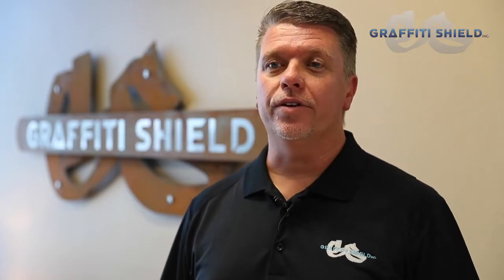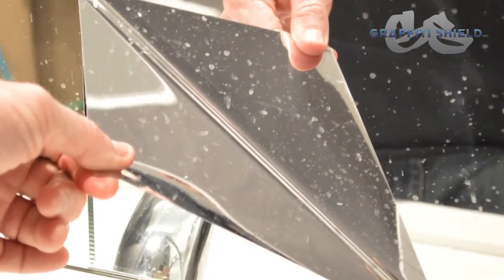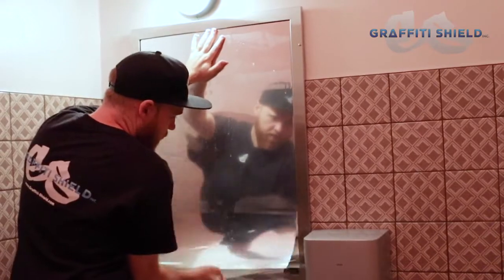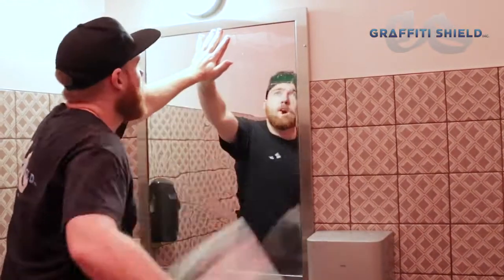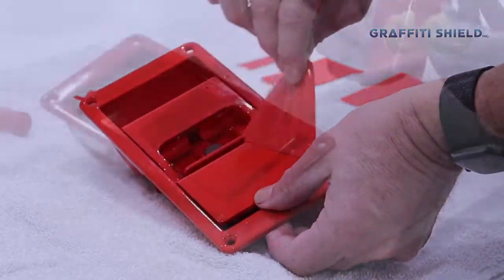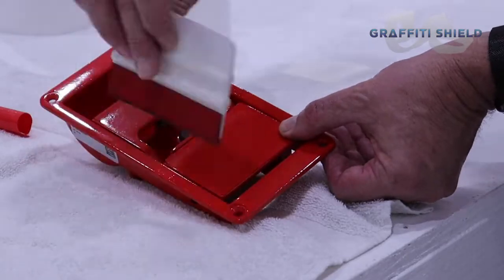Mirror Shield is a revolutionary film that is applied to a new or vandalized mirror to cover up existing vandalism or mirror corrosion. It has a perfect mirror finish and is undetectable, which offers great protection. We also offer custom shield products that can be matched to specific surface colors and offer protection to expensive finishes.